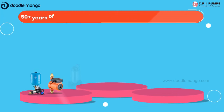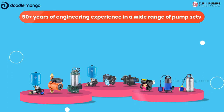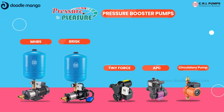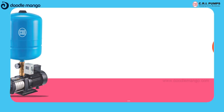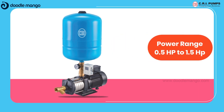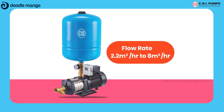With over 50 plus years of engineering experience in a wide range of pump sets, CRI brings you magnificent, powerful and highly efficient CRI pressure booster pumps. Their power ranges from 0.5 HP to 1.5 HP with flow rate up to 2.2 cubic meter per hour to 8 cubic meter per hour.